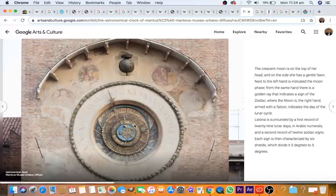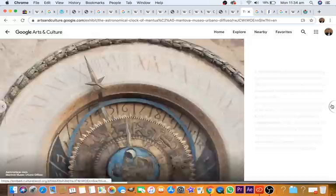They don't know what this dial is — I don't know how that dial works either. It's like a dartboard with random numbers going around it, as I showed you. Latona is surrounded by a first record of 29 lunar days in Arabic numerals and a second record of 12. It doesn't say why they seem to be randomized, or where the starting point is, or anything — because they don't know. Each sign is then characterized by six shields which divide it five degrees to five degrees.